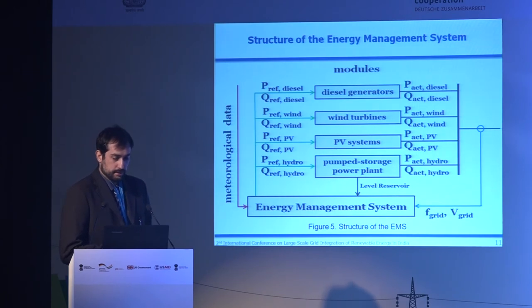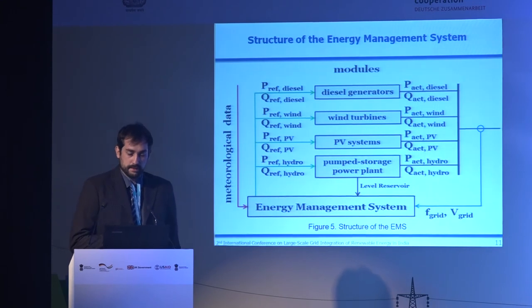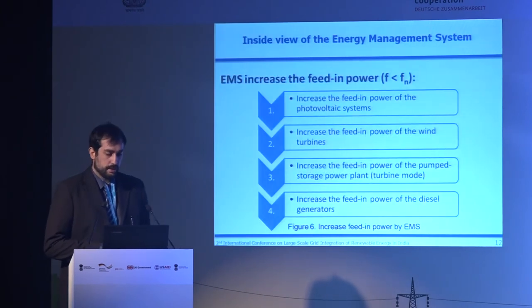Let's take a closer look at the management system. It collects information such as grid frequency, grid voltage, and importantly the reservoir level of the pump storage power plant — because if you are running out of water, you need to start diesel generators to maintain grid stability. The management system then sends reference values for active and reactive power to each of the generating models, which feed power into the grid and provide frequency feedback to the controller.